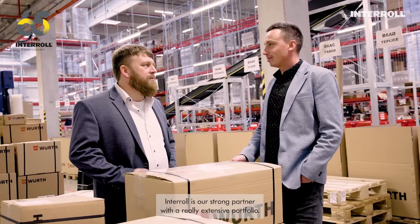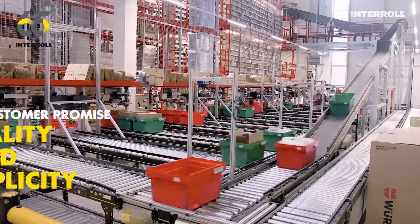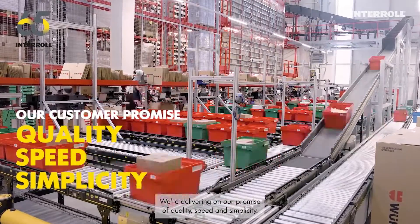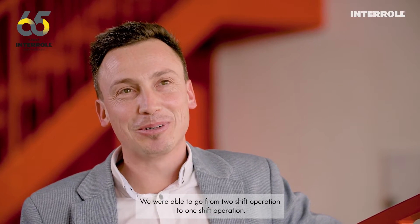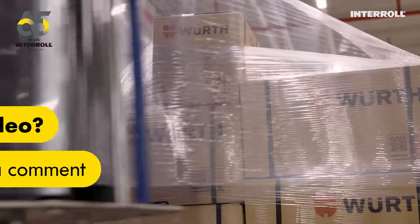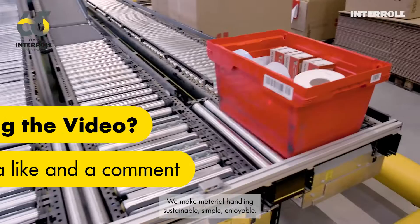Interroll is our strong partner with a really extensive portfolio — this is where Interroll is outstanding. We're delivering on our promise of quality, speed, and simplicity. Since go-live, productivity went really high; we were able to go from two-shift operation to one-shift operation. We make material handling sustainable, simple, enjoyable.